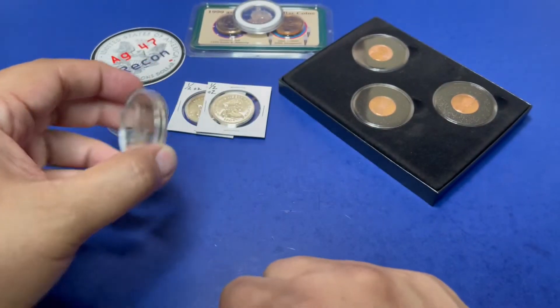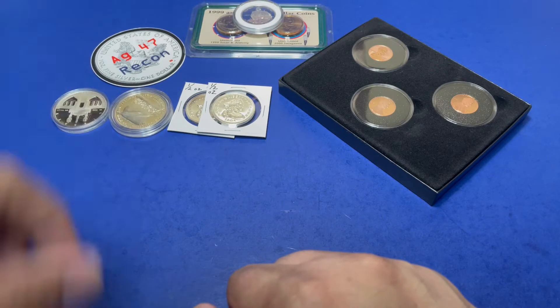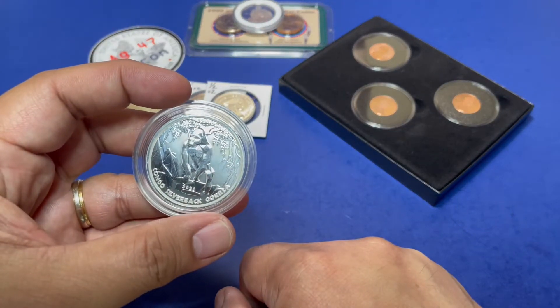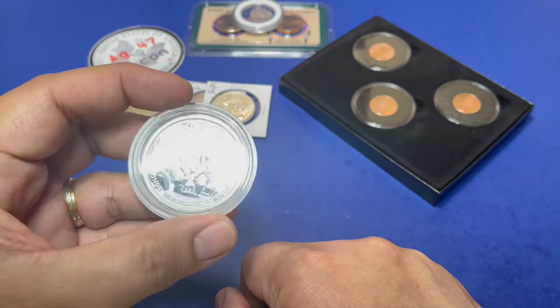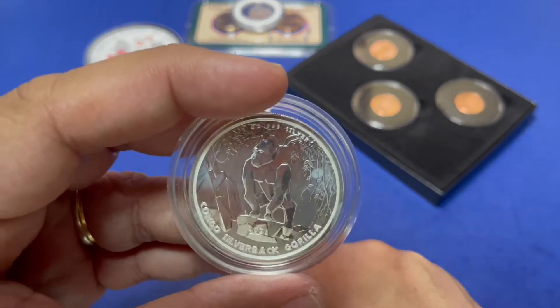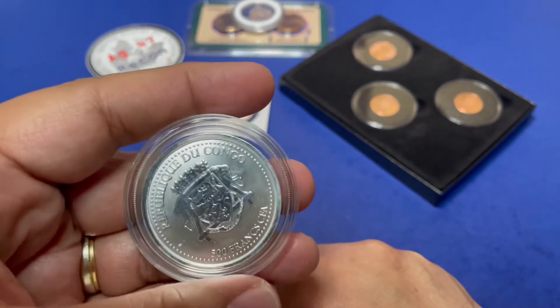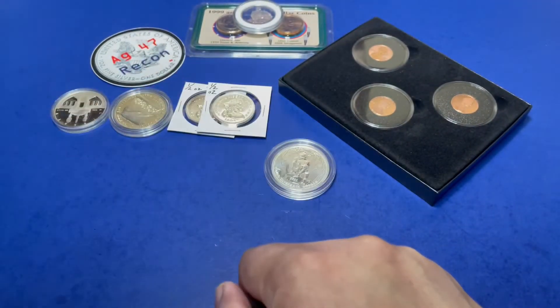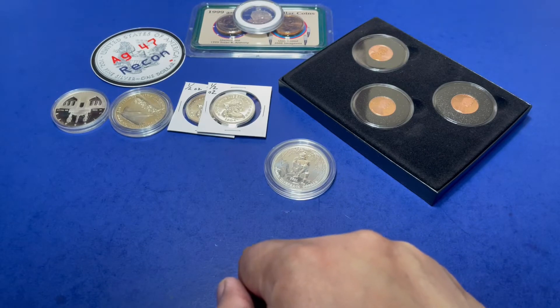Followed by a one ounce Congo silverback gorilla from the Republic of Congo.